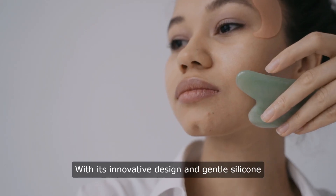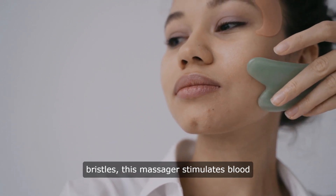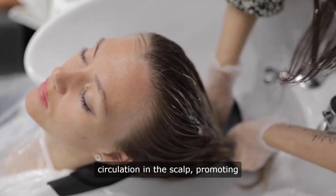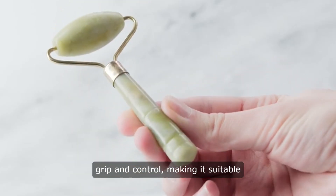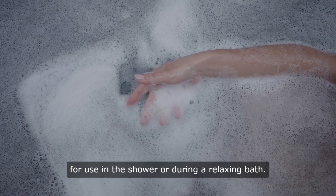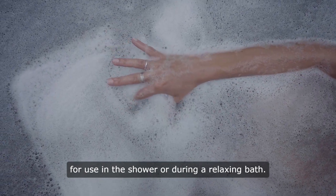With its innovative design and gentle silicone bristles, this massager stimulates blood circulation in the scalp, promoting hair growth and overall scalp health. The ergonomic handle ensures easy grip and control, making it suitable for use in the shower or during a relaxing bath.